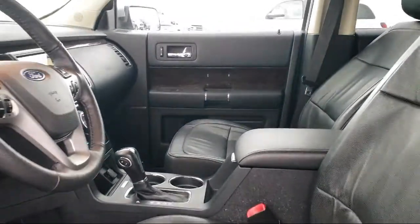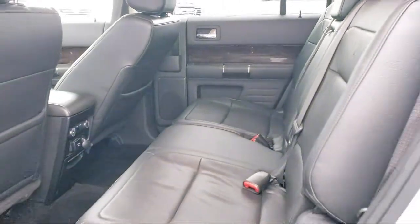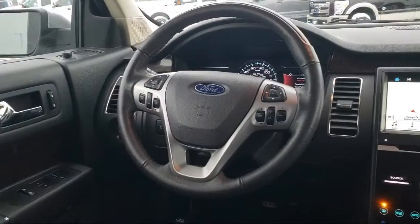Every vehicle goes through our detailed quality inspection before it's made available on the line, so you can buy with confidence here at Summit Ford. Our friendly and knowledgeable staff is here to ensure you get exactly what you want in your new vehicle.